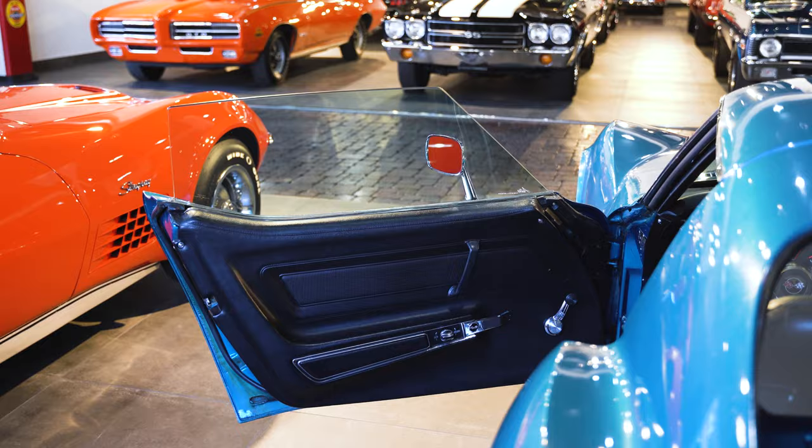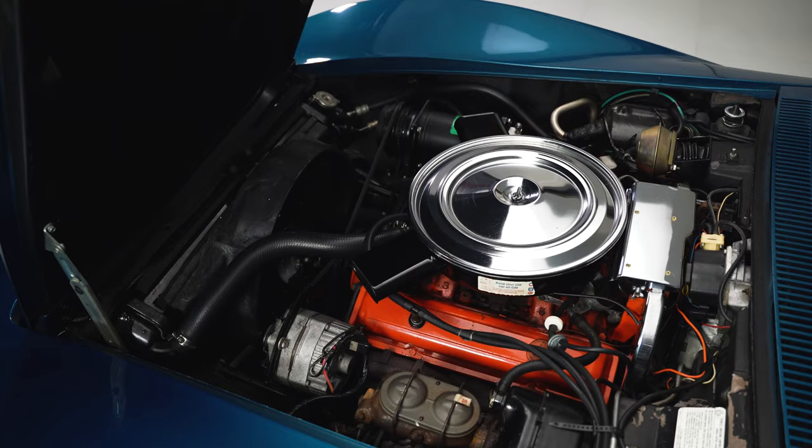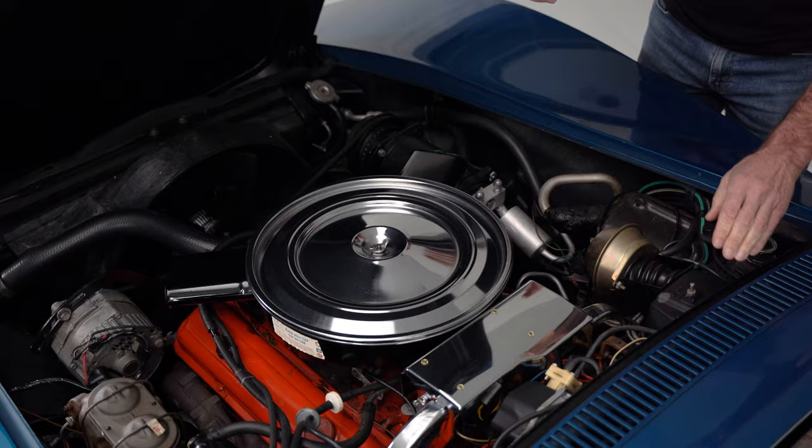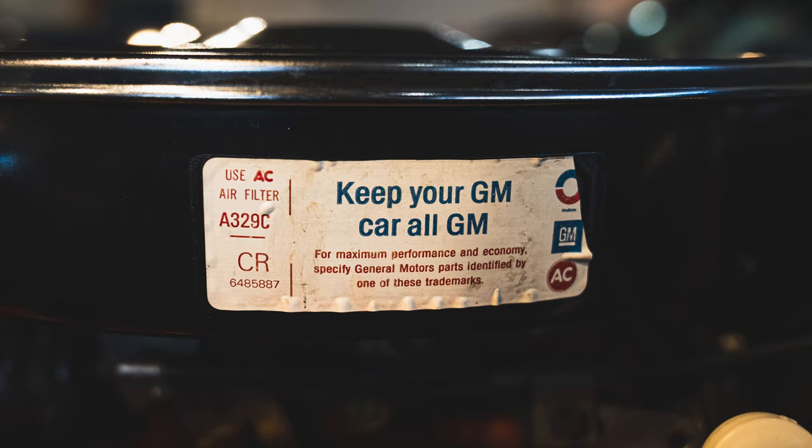Under the hood, it's kind of what you would expect from a car that has never been touched. It looks as good as one of these cars can. It's never had a spray bomb taken to the engine bay — nothing has been done to the car. All of the original markings and stickers are still in place.